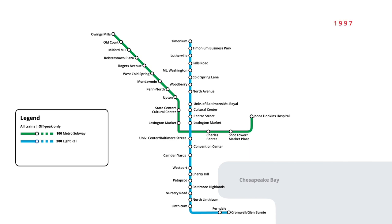Light rail service continued to expand into 1997, with additional stations being added on both ends of the system. In September, five new stations were added north from Timonium, taking the line to Hunt Valley.